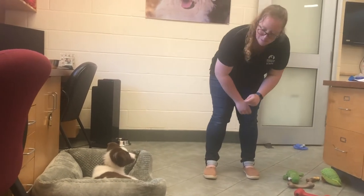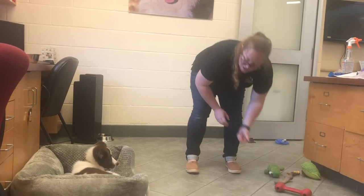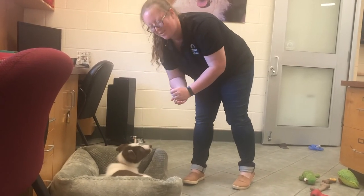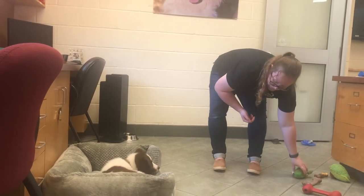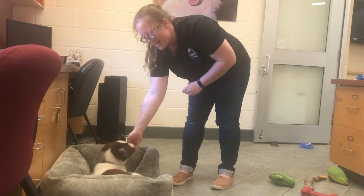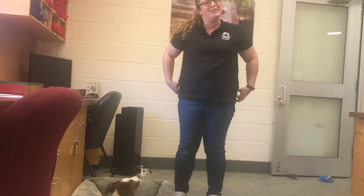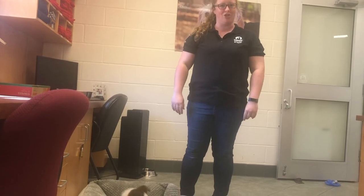I'll make it a little simpler if I pick up a more boring toy. Good boy — and he made such a wonderful decision. I'm going to give him lots of rewards for that. And you can see he learned from the previous mistake and is making really nice decisions now. This would be considered stage two of place training: introducing minor distractions.